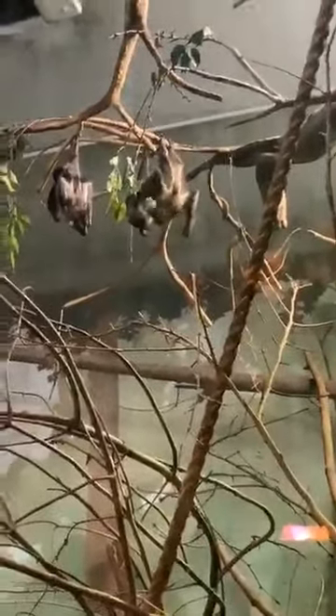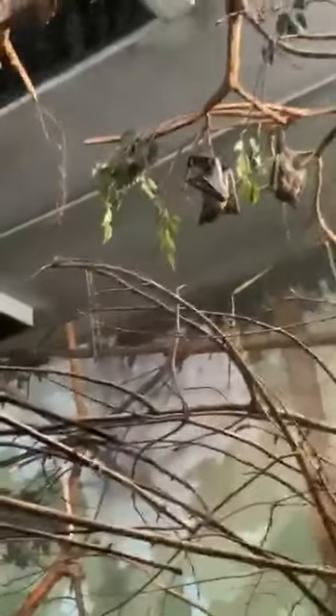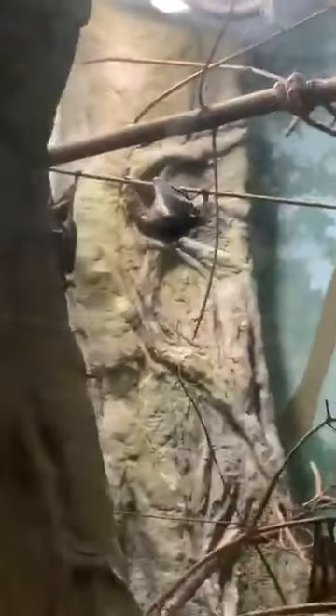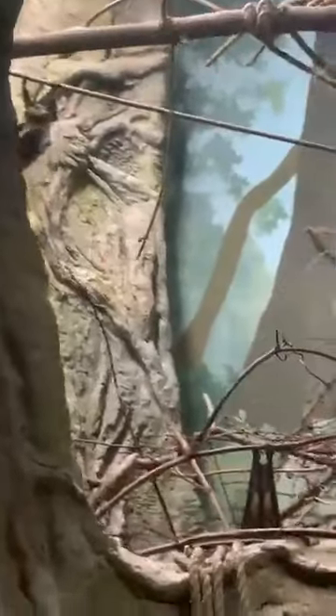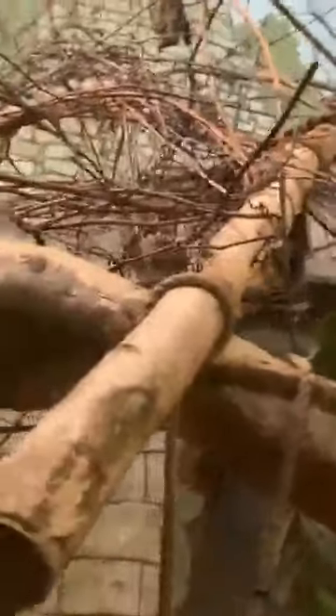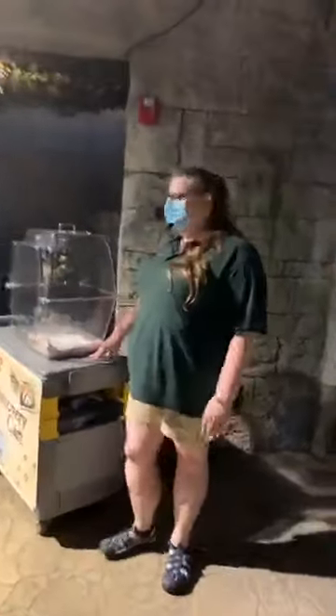Do the bats miss our guests and visitors? It's definitely a change of pace. Bats are a very social species amongst themselves, so I'm sure having people around is a good thing. I'm sure they're excited to welcome people back when we're able to open again. Some of the bats are very interested in us right now — they keep staring at us. I can actually pass it over to my friend Carrie, who's going to introduce you to our education fruit bats.